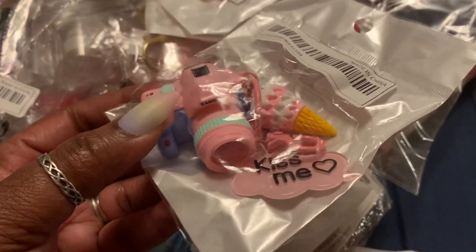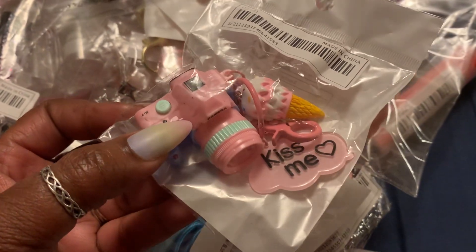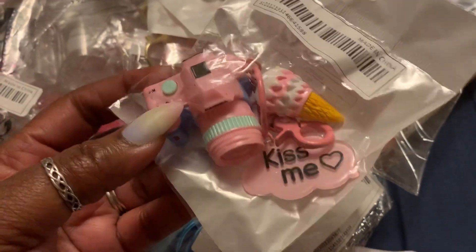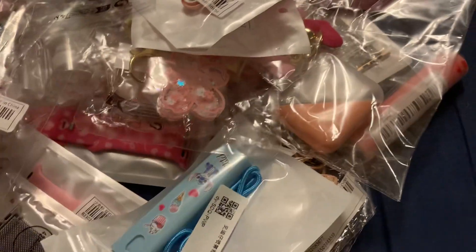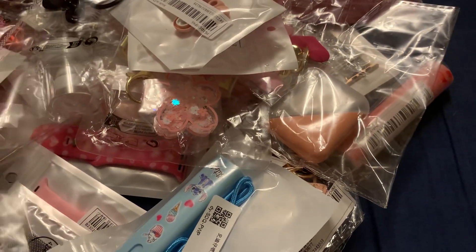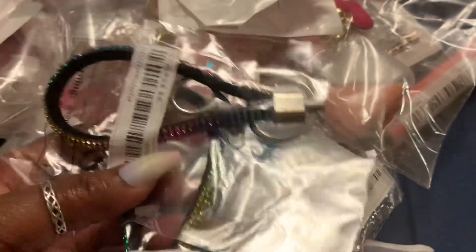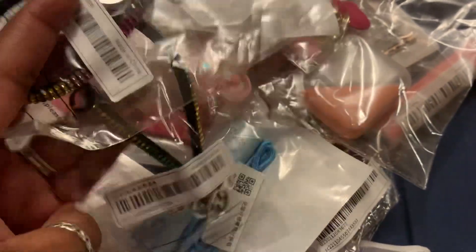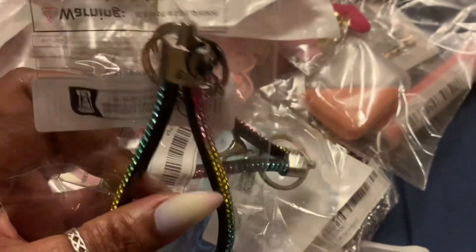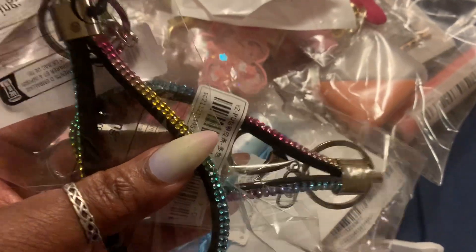I got one of these little camera keychains or charms from Shein — actually, I think I have a couple of those as well. I also have these two rainbow wristlets from Shein. Like I said, this stuff is so cheap that you can have one or two — or more than two — in a cart and not even know it.